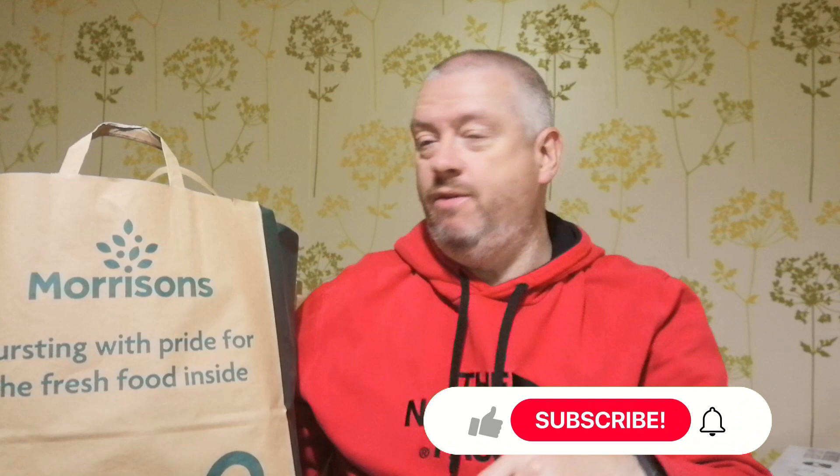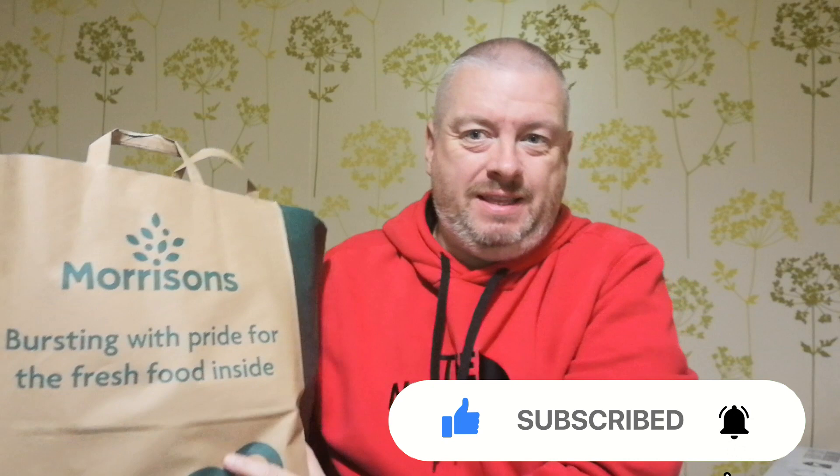Okay then folks, I've made it home, back in the dining room. You'll recognise the wallpaper. What have we got in this magic bag then? It's got a bit of weight to it, so let's see what we've got in here.